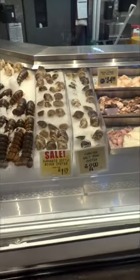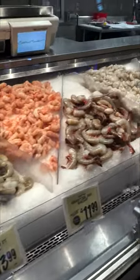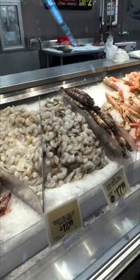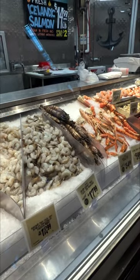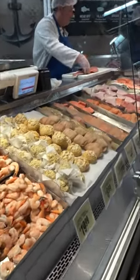Lobster, my favorite. It just keeps going and going. We got clams, we got octopus, all different kinds of shrimp. And of course, Texas has some of the best shrimp, in my opinion — Gulf shrimp. I love it. I couldn't get all of the seafood; there's just too much and just too many people.